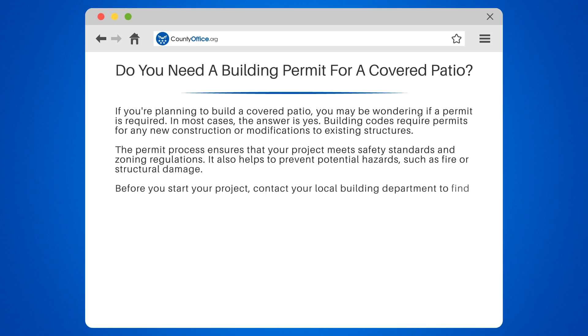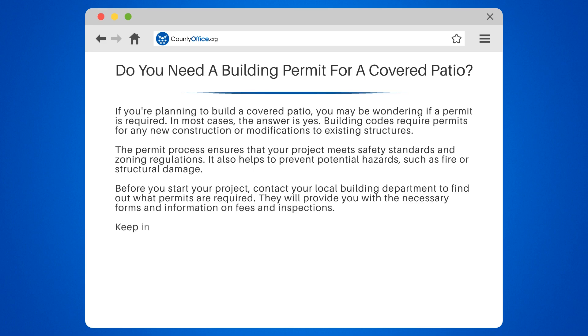Before you start your project, contact your local building department to find out what permits are required. They will provide you with the necessary forms and information on fees and inspections.